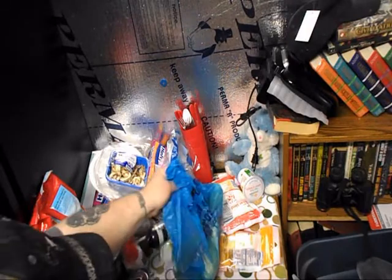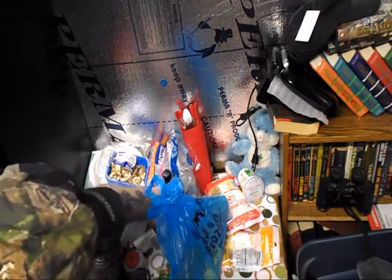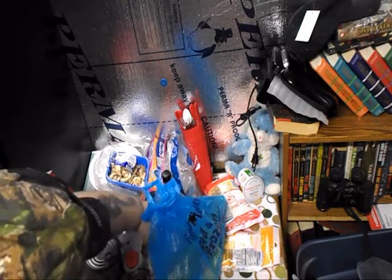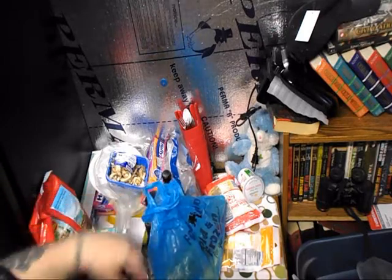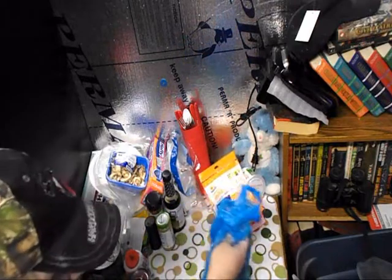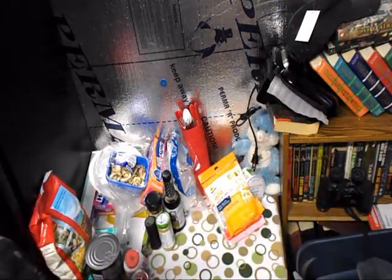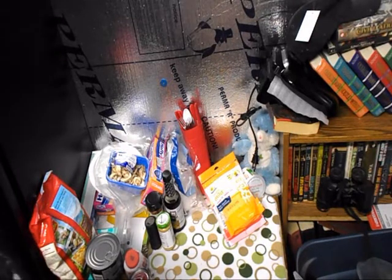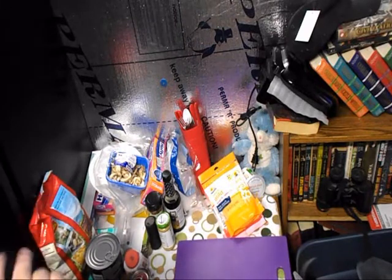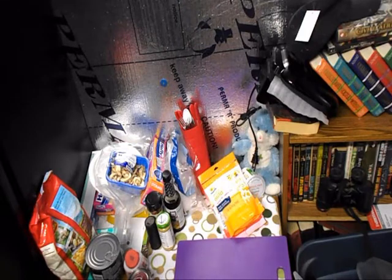I got a whole bunch of junk laid out here for me to try to cook a tater tot casserole. I got vegetables in a bag, cheese and sour cream, and all kinds of crazy stuff. So I'm going to try to cook this.